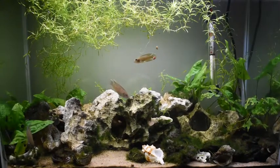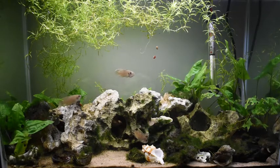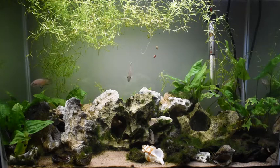I hope you like my tank with Neolamprologus brevis. I like it a lot. Thank you so very much for watching. Have a good day.